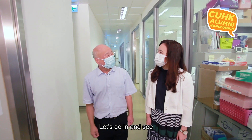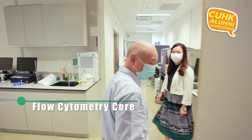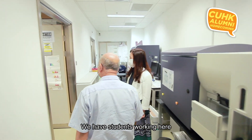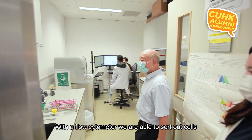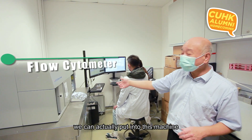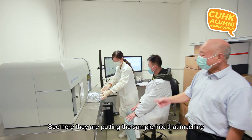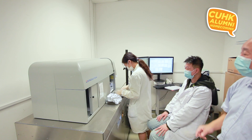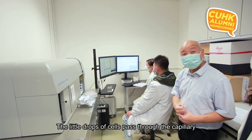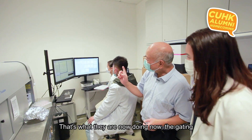This is our flow cytometry core. We have flow cytometers here, and a student is working on one right now. With a flow cytometer, we're able to sort out cells — for example, if we have a mixture of cancer cells and normal cells, we can put the sample in and the machine sorts these two different cell populations. Tiny drops of cells pass through a capillary, and the laser deflects the different types of cells so they can be collected. The student is currently doing the gatings.